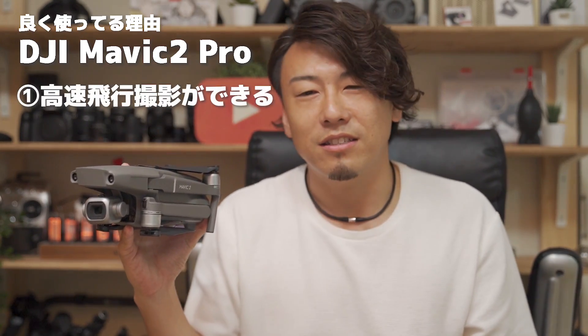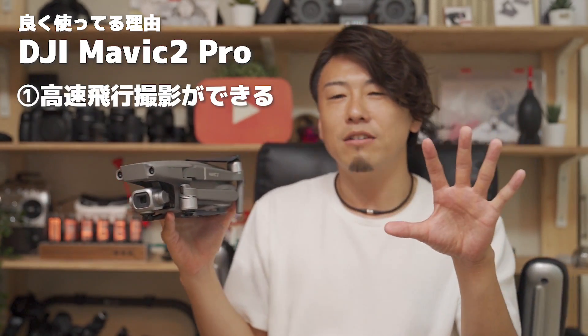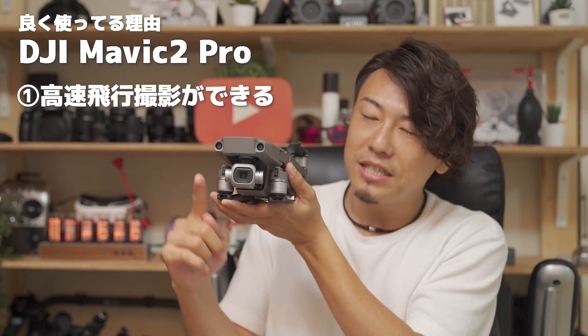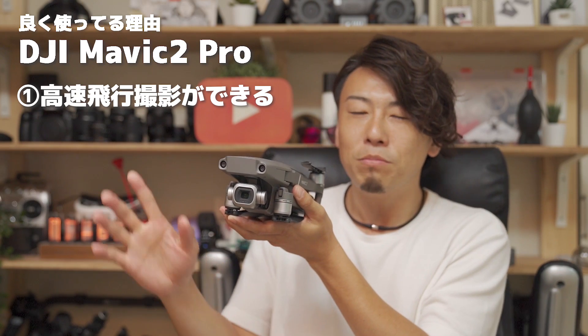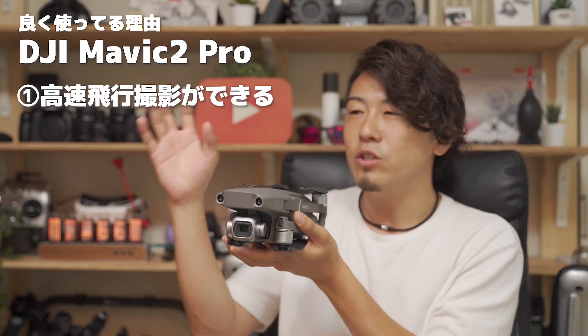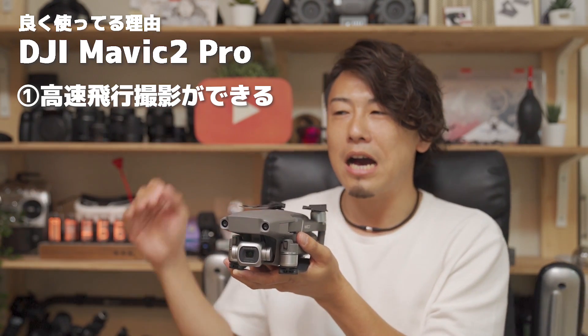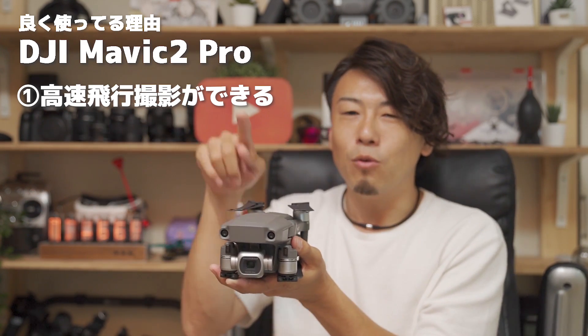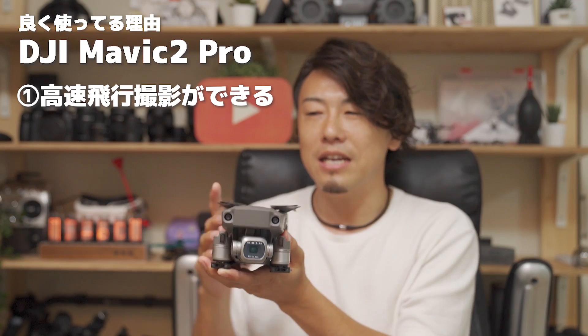マビック2プロでもかなりいい絵が撮れたので、こいつ結構使えるなって感じですね。まあエアーとの比較で言うと、センサーも違いがあったり、センサーっていうのはカメラのセンサー、これは1インチセンサーですね。高級コンパクトデジタルカメラって言われてる、ソニーのRX100シリーズとか、キャノンのG7Xシリーズとか、そういった高級コンデジに搭載されてる大きめのセンサーを積んでいたり。